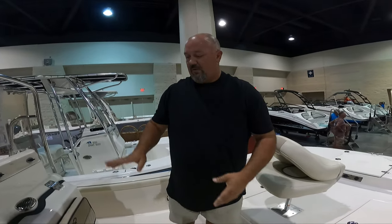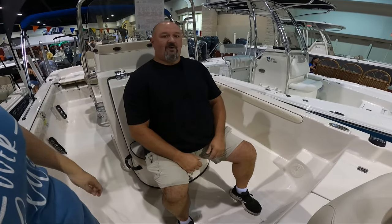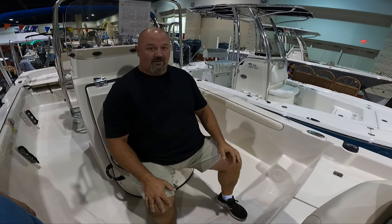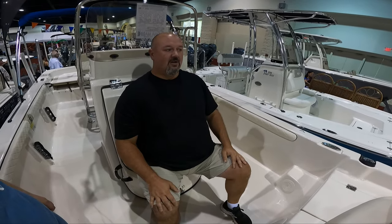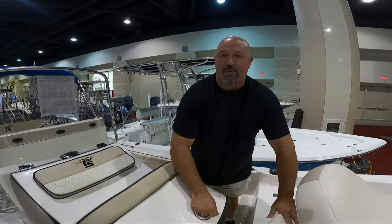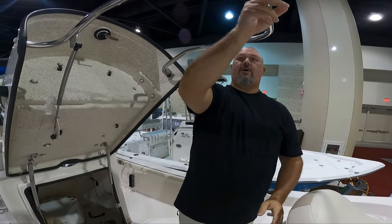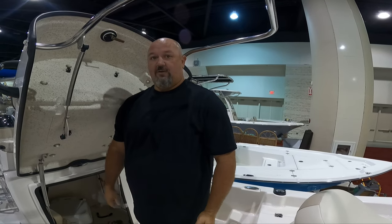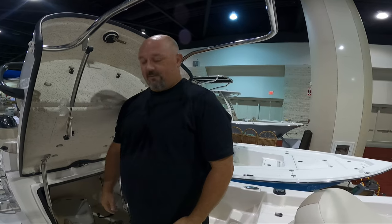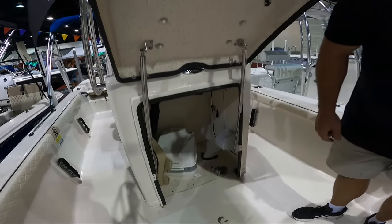Another feature they've added to these newer boats is this console. The console has a nice seat. I'm six foot tall, 300 pounds, and I've got plenty of room — I'm comfortable sitting here. For the kids, for the wife, pretty much any adult or child, this will be a comfortable seat — riding down the river, out fishing, just taking a break. And if the urge calls, this rod comes out, they have a curtain that hangs up. I'm six foot tall and I can fit in here, and right down there is a little potty. So if you've gotta go, you've gotta go — that's my favorite part. You can tuck in and go.